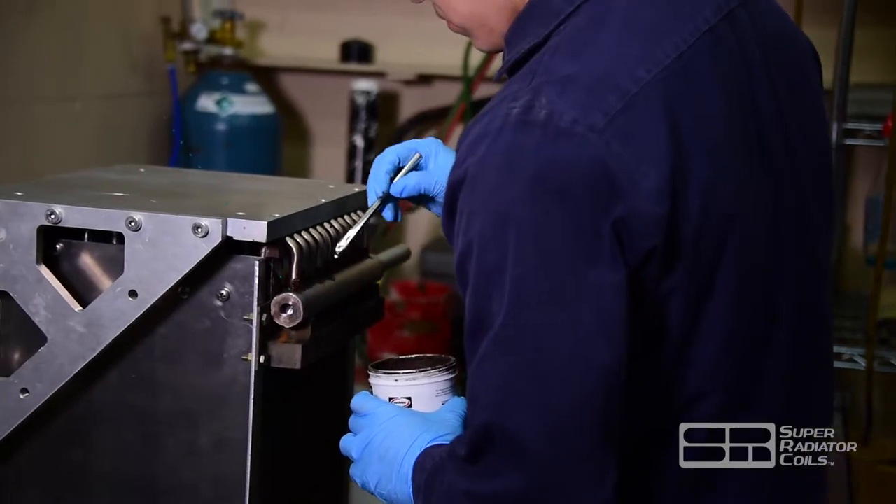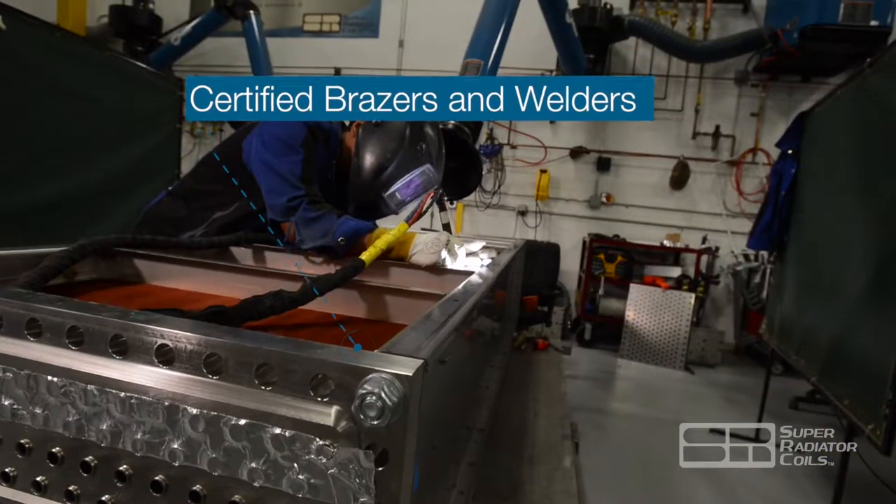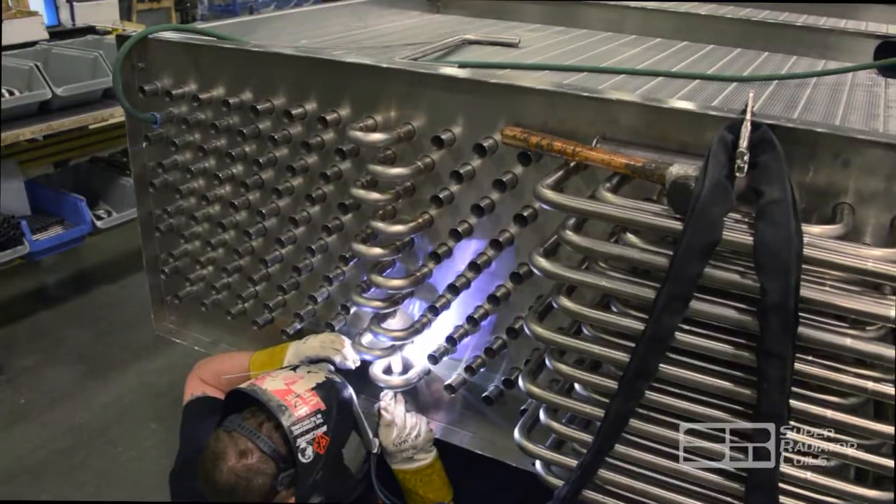Once an engineer has completed the design, the SRC production team — which includes ASME Section 9 certified brazers and welders — assembles each order.